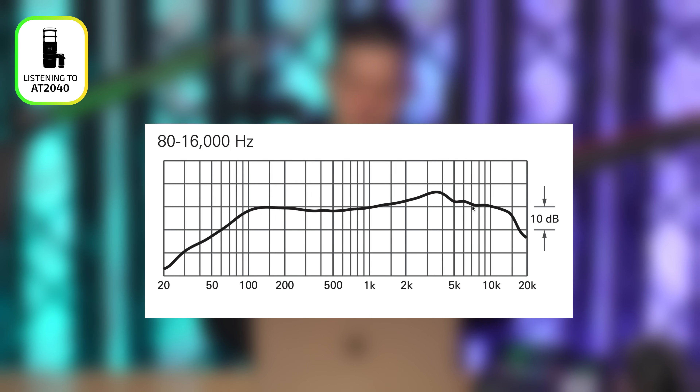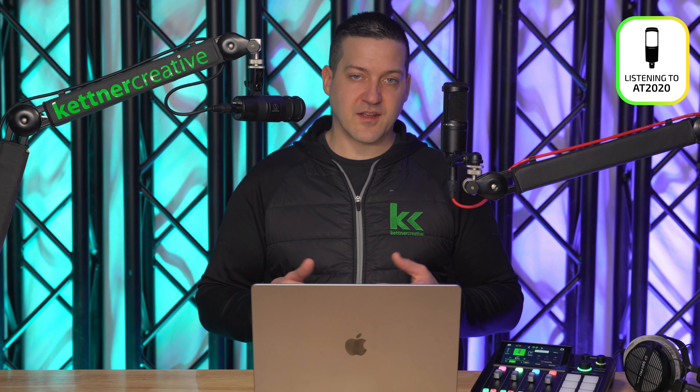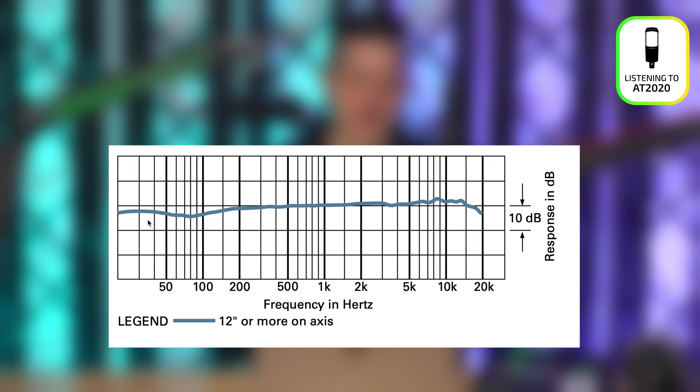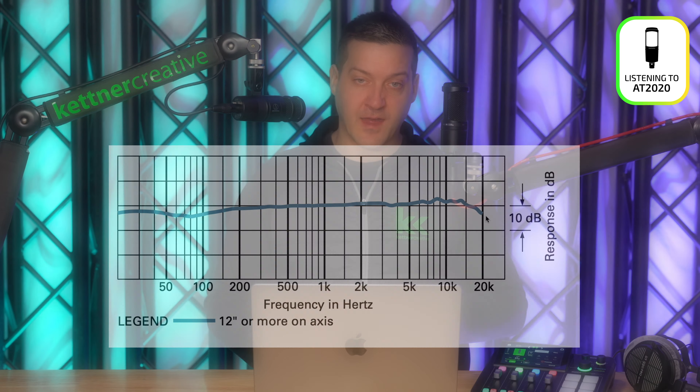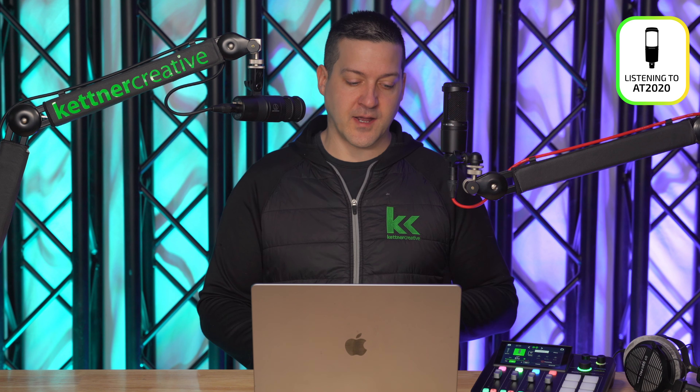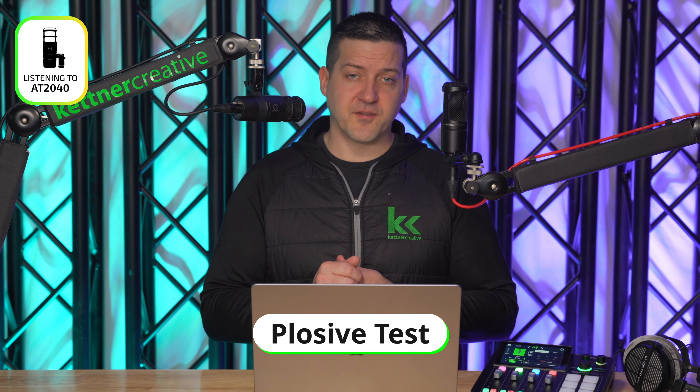Let's take a quick look at the frequency response graphs. On the Audio-Technica AT2040, it's published as only being audible at 80 Hz. You can see it basically has a built-in high-pass filter where it rolls up from 20 Hz to 100 Hz. After that, there's a mid scoop in the low mids targeting around 400 Hz — only about a dB or two — which is pretty common for broadcast or vocal recording. It opens up a little bit of that muddiness and makes the microphone a little bit easier to listen to.